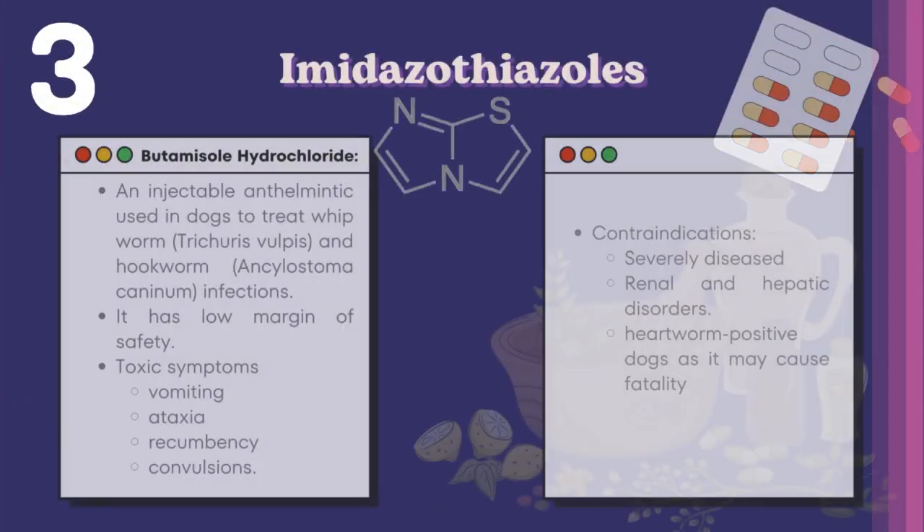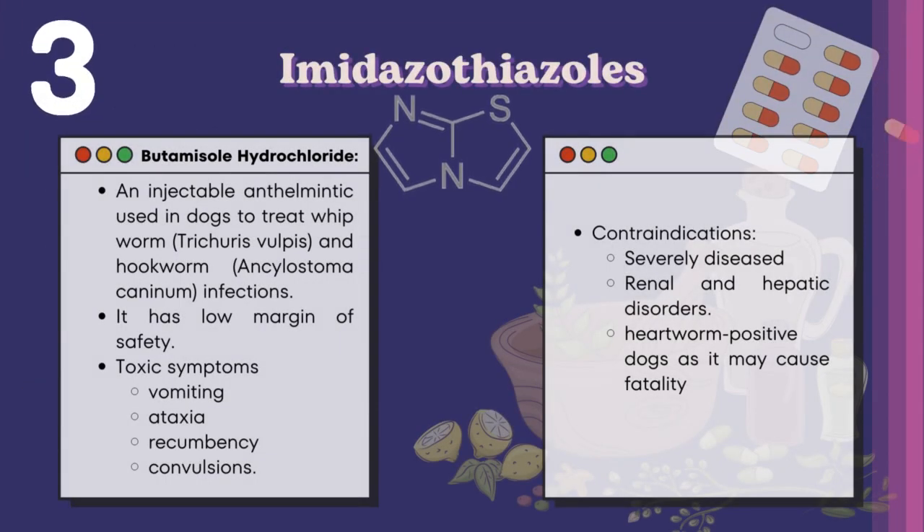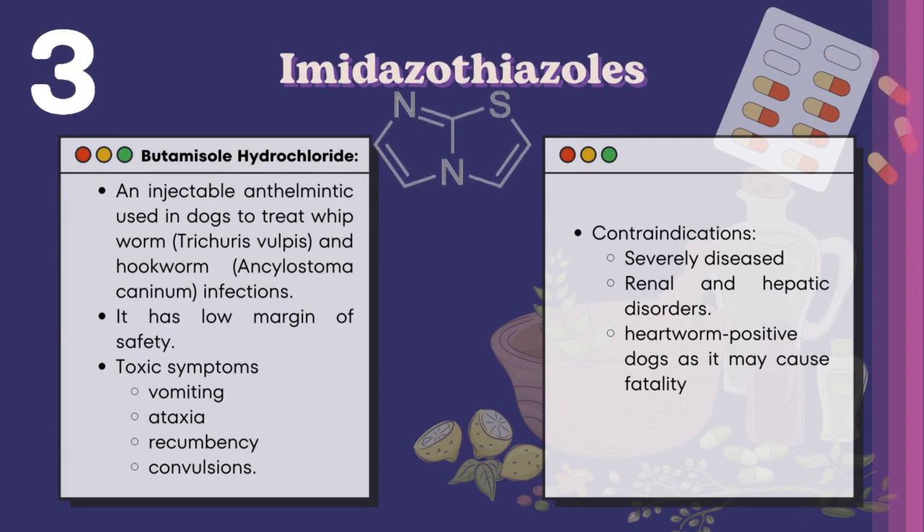The next classification is imidazothiazoles. A drug under this is butamisole hydrochloride, an injectable anthelmintic used in dogs to treat whipworm and hookworm infections. It has a low margin of safety. Toxic symptoms include vomiting, ataxia, recumbency, and convulsions. Contraindications include severely diseased animals, animals with renal and hepatic disorders, and heartworm-positive dogs, as it may cause fatality.